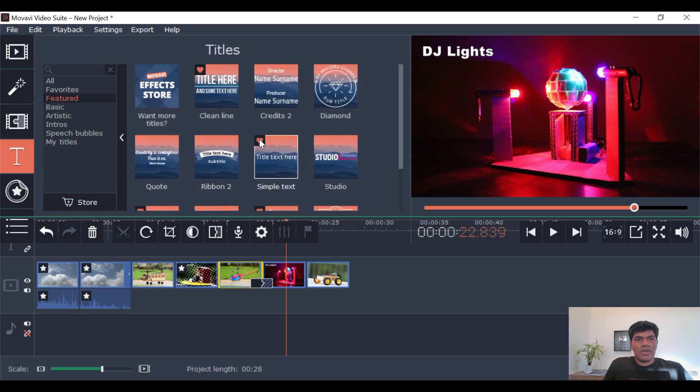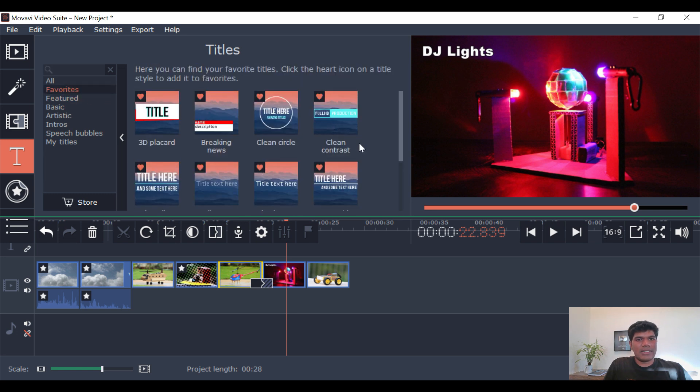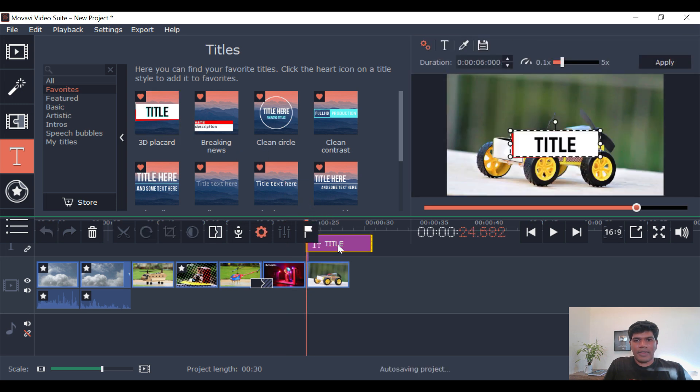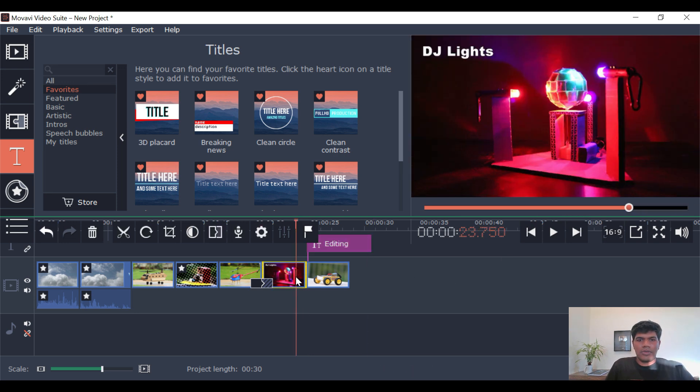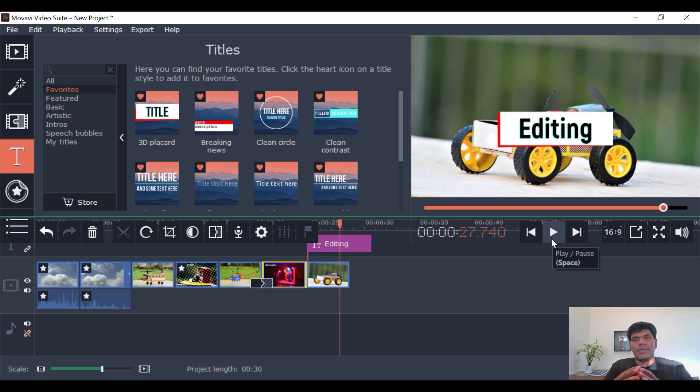Next is text. I really like the text formats and styles that they have. I've added a couple of them to my favorites. And this is how easy it is to use.